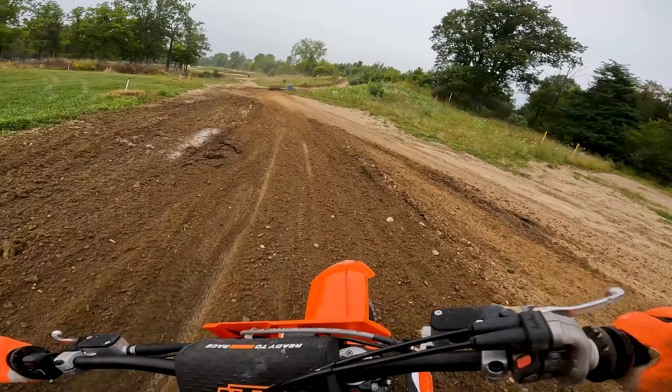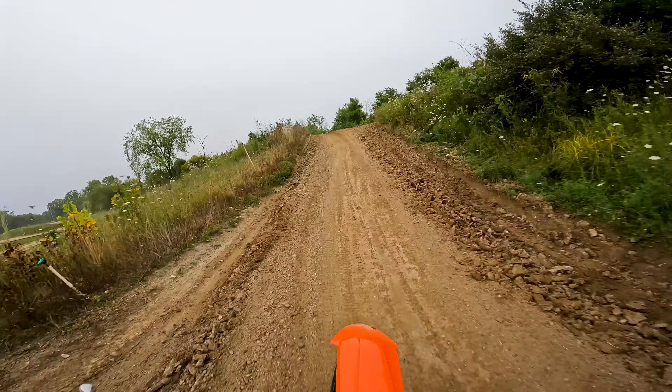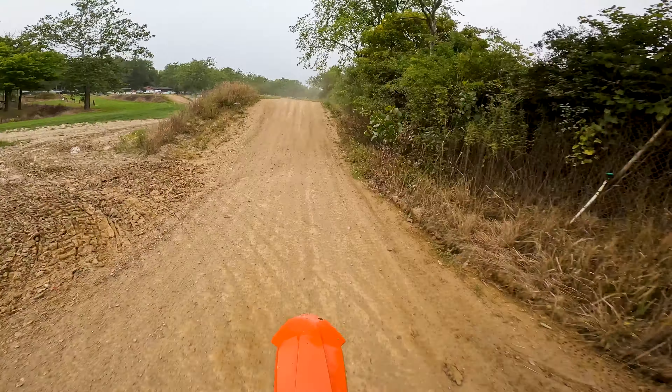Alright so first impressions of the KTM — first real impressions: top end feels good, haven't fully gone there yet. This is a very short track, not a lot of places to open it up for someone at my skill level. The bottom end is not quite as good as the Yamaha.